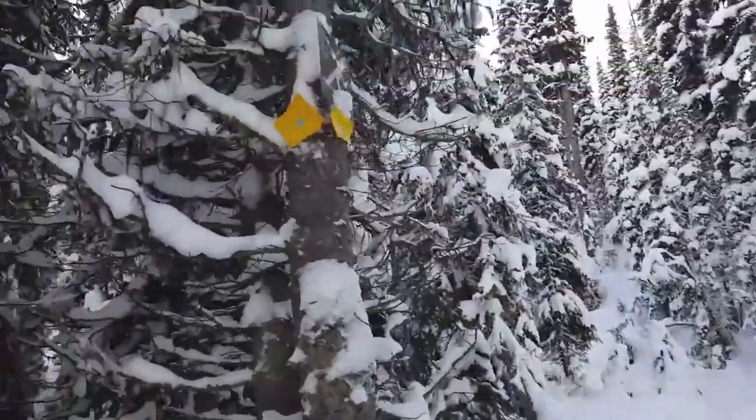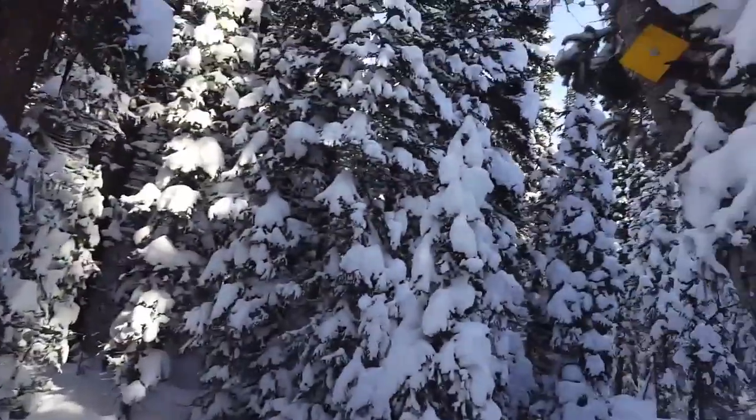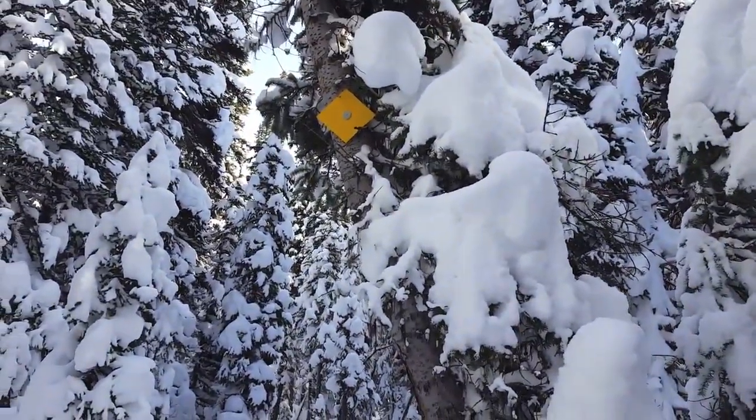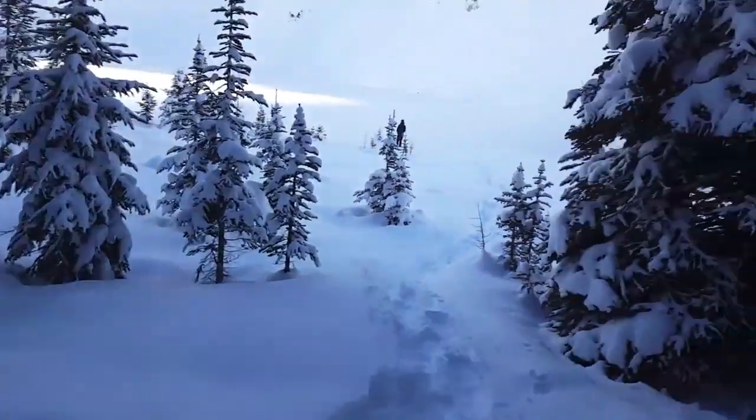Three quarters of the way and now we have markings here. If you see a bridge, don't go that way — that's the wrong way. Make your way off to the left of the bridge and you'll see more of these markers. Also, the way we were going was an avalanche-prone area apparently.